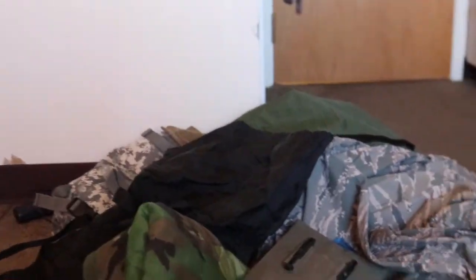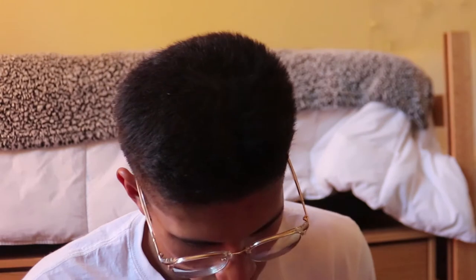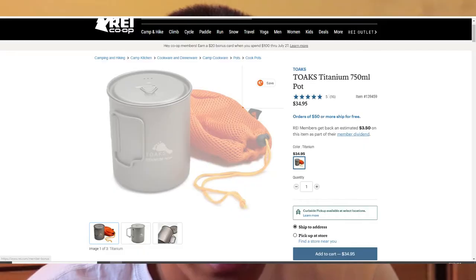That was everything inside my pack. This is it — that's all this stuff. So the next thing is storage food. First thing on the list — I haven't bought this yet, but this is the one I want: it's a Toks Titanium 750 milliliter pot.